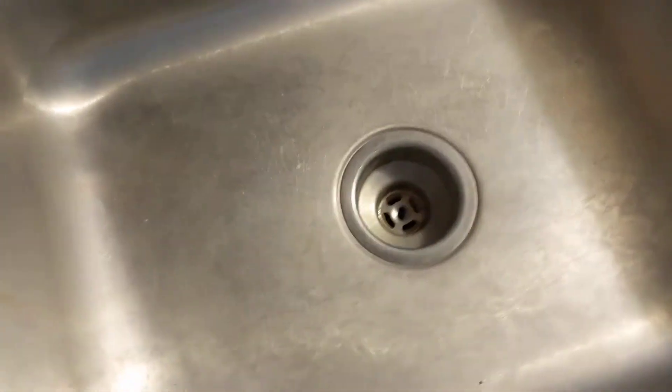I think the fridge is there just because they were moving out, cleaning a little bit. But that could go just about anywhere. Here is your sink.